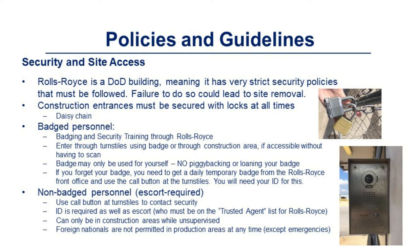Badging and security training is done through Rolls-Royce directly. Enter through turnstiles using your badge or through construction areas if accessible without having to scan a badge. Your badge may only be used for yourself — no piggybacking or loaning your badge. If you forget your badge, you need to get a daily temporary badge from the Rolls-Royce front office and use the call button at the turnstile. You will need your ID for this.